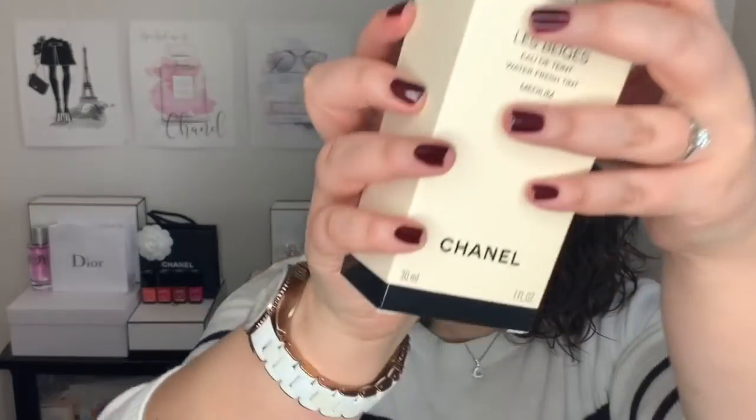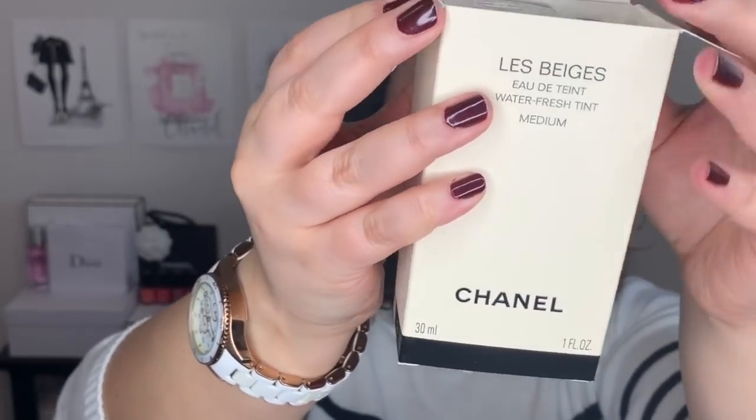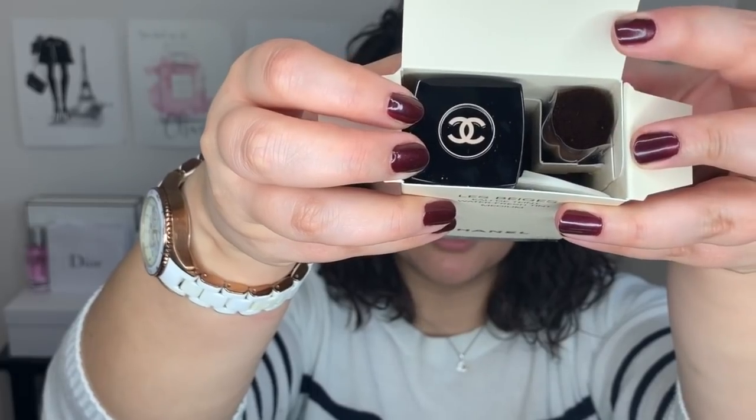The first thing I picked up is the Les Beiges Water Fresh Tint in medium. I did test this out in store and I do think that medium is the right color for me. Inside you have the product and you also get a little brush as well. This is stunning — oh my goodness, this is beautiful to look at. It looks like the Hydra Beauty micro serum with all these little bubbles inside. Chanel packaging-wise is beautiful. And then you get a little brush here to apply the foundation.